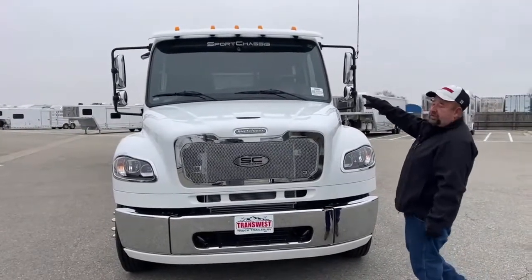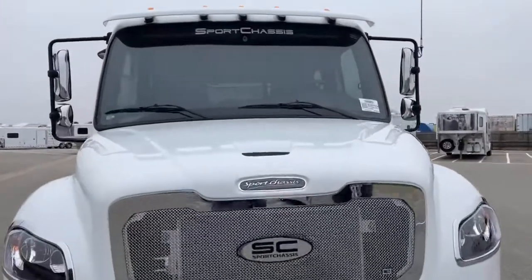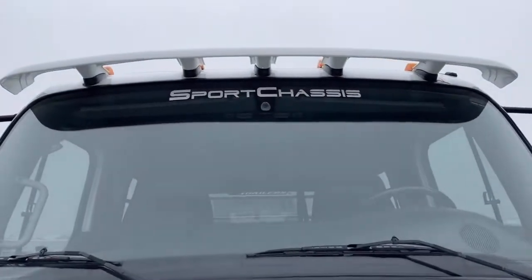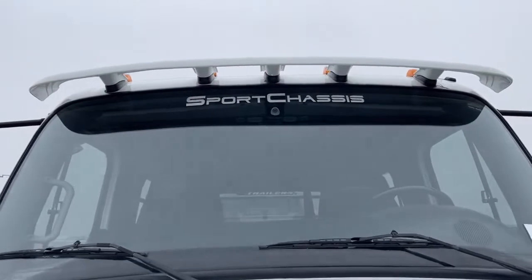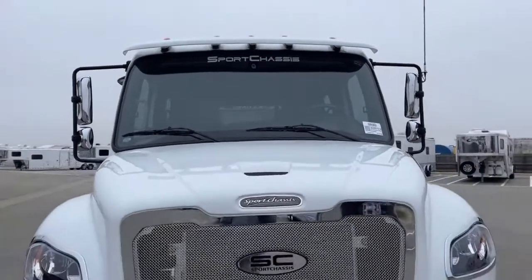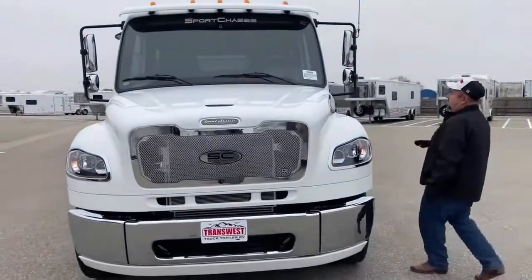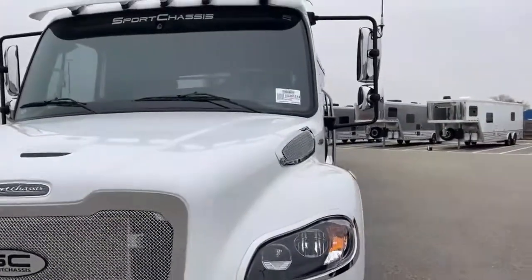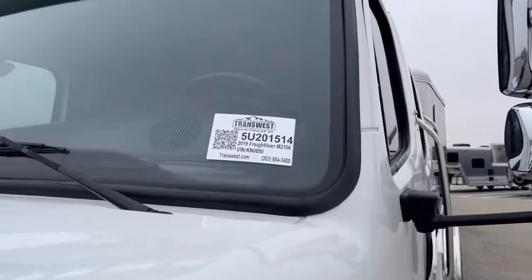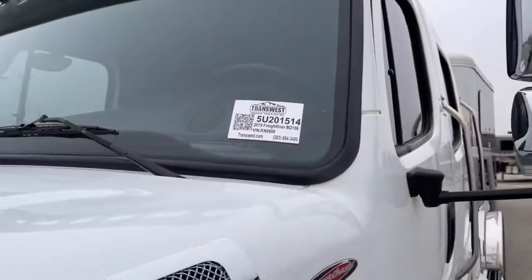This particular one comes with lane departure — we can see that right under the Sports Chassis sign. There's a button inside that I'll show you that you turn on, so if we're starting to get tired and drifting out of our lane, the truck is going to notify you. This is stock number 5U-201-514.